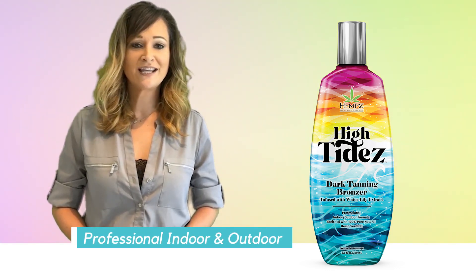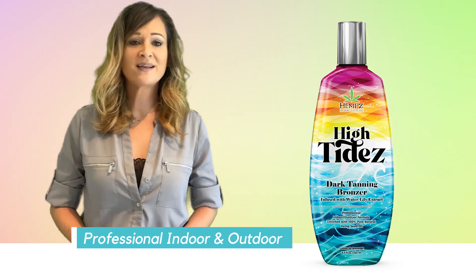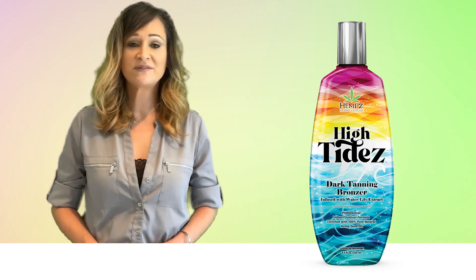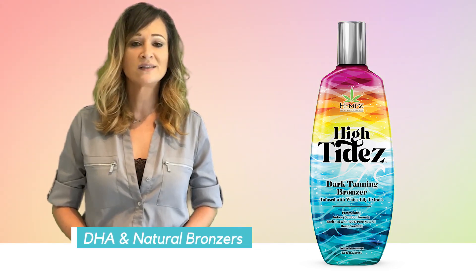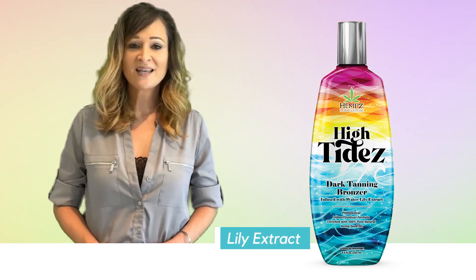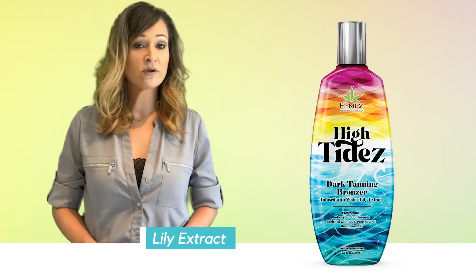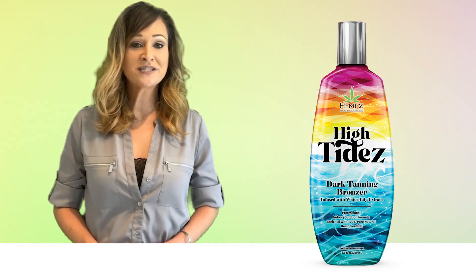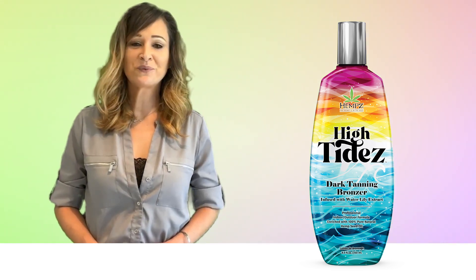This professional indoor and outdoor dark tanning bronze formula provides an instant bronzing blend of DHA and natural bronzers to deliver flawless colors that will continue to develop after UV exposure. Lily Extracts help to deeply replenish any moisture loss while keeping your skin's glowing color for a right off the beach beautiful result.